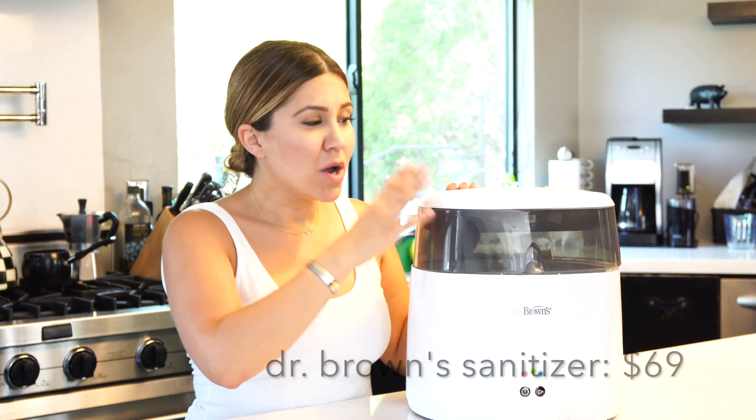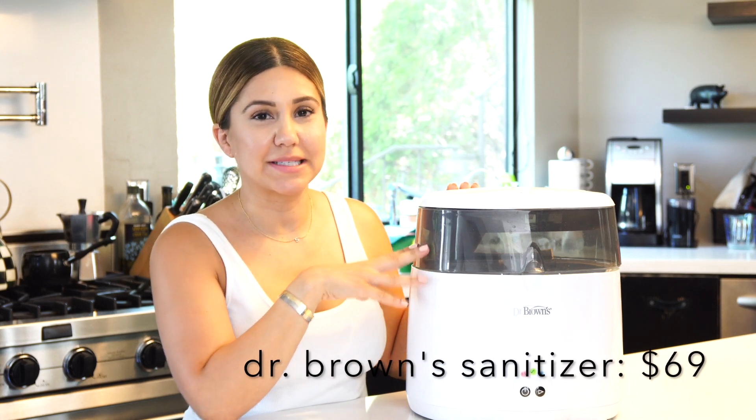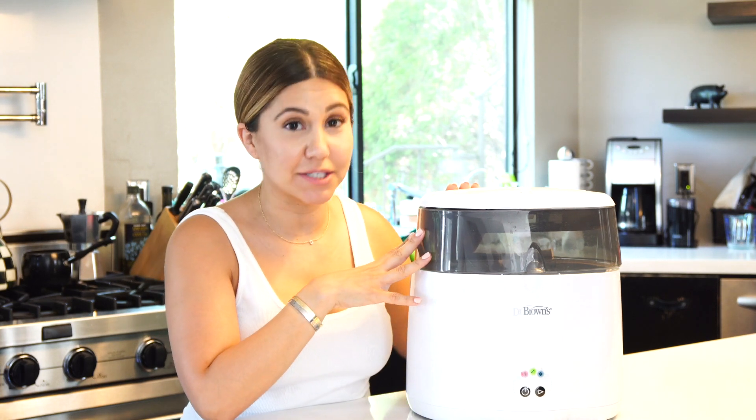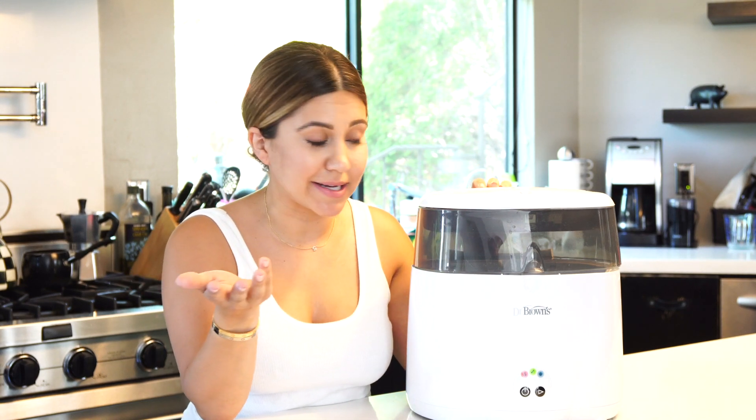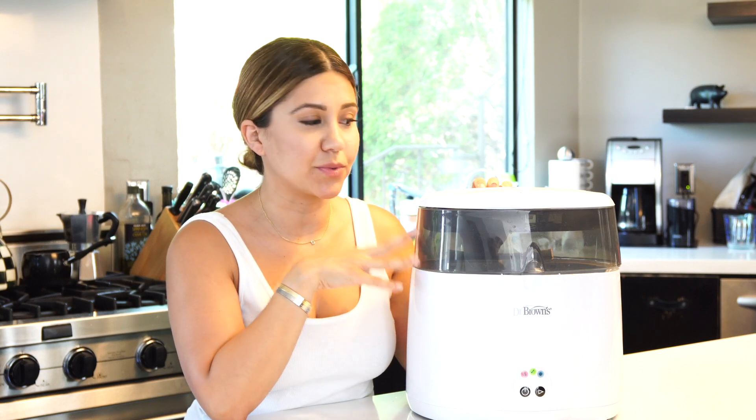After I made my list, I was curious to see what other moms regret buying. One thing I kept seeing was a bottle sanitizer — and I'm going to disagree with that. I sanitized his bottles once a week until he was about four months old, when the pediatrician told me to stop so he could grow his immune system. But I didn't stop using it entirely — now every time he gets sick, which happens a lot because he goes to daycare, I sanitize all his toys and teethers in it. It really gives me peace of mind.